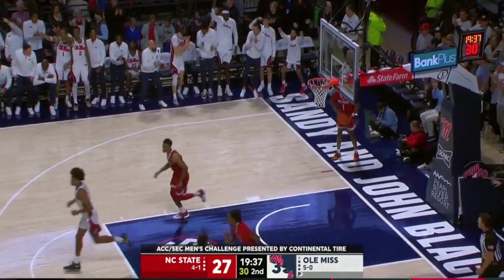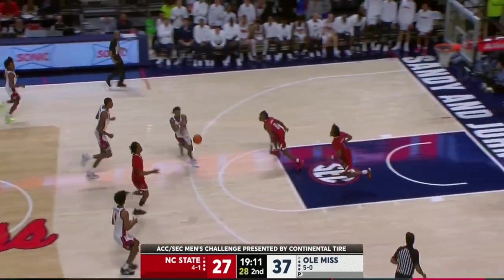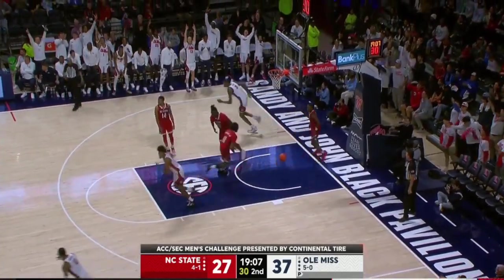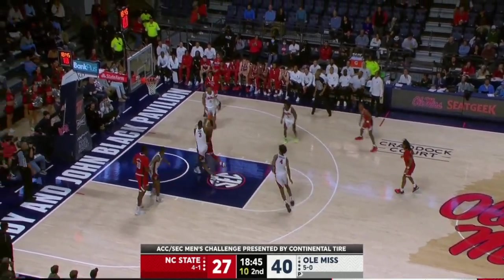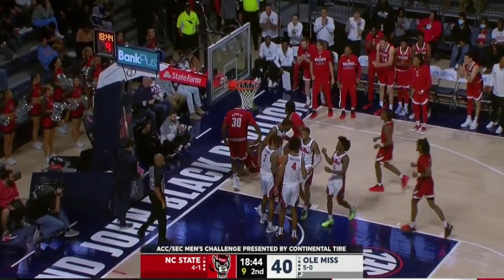He's someone who's a capable scorer — he averaged double figures a year ago. That was an Ole Miss team that wound up near the bottom of the league. Morsell cutting on the baseline — that's a quick 5-0 burst for the Rebels. Morsell gets it and draws a foul.